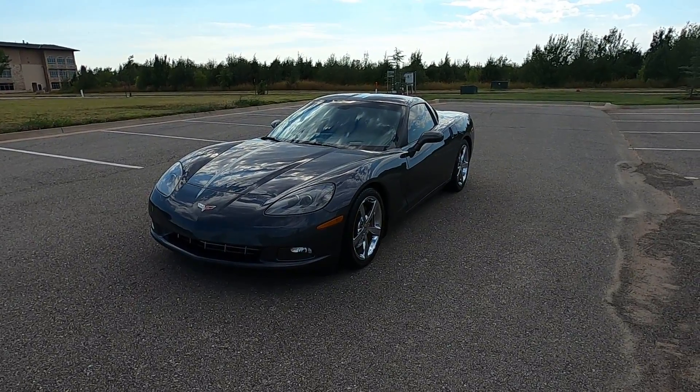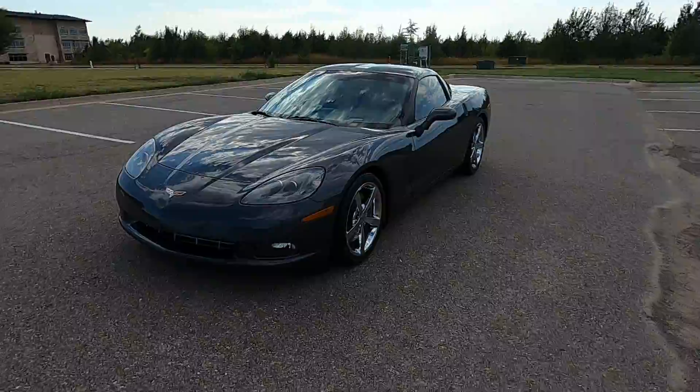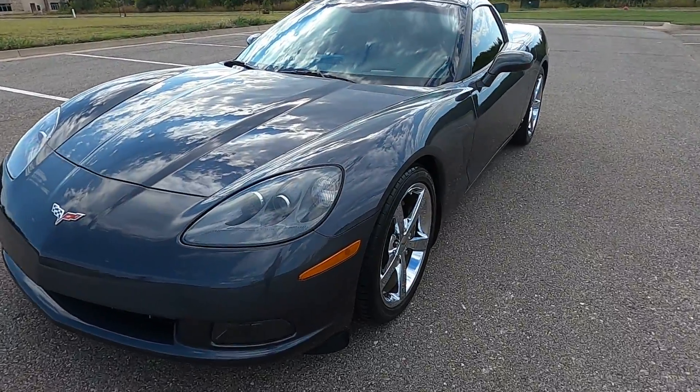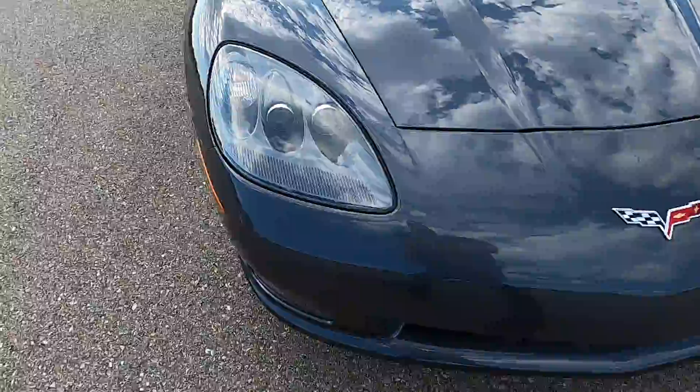Hello everyone, I'm Seth with Exotic Motorsports and this is our 2009 Chevrolet Corvette 3LT. This has 30,861 miles on it.